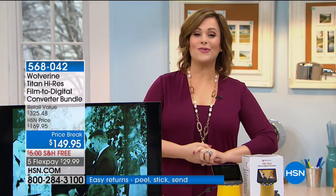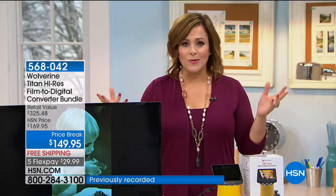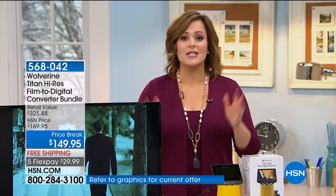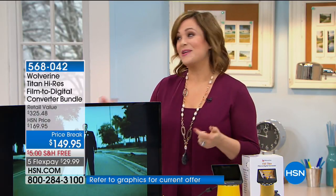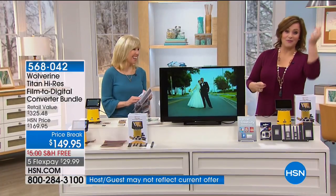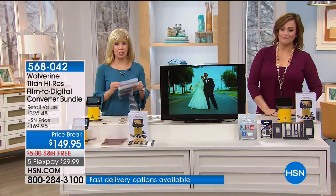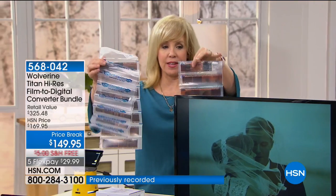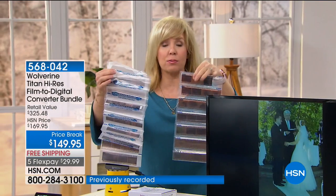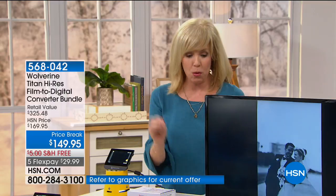Call 1-866-376-8255 to share your testimonial. Think about all those films just sitting there gathering dust — you may have some really priceless moments. Now you're going to free the film. It converts seven different kinds, and it is so easy to use. I have thousands of negatives all over our house — in shoe boxes, folders, and files — it's a big mess. I don't know what's on them, and to try and view them you have to hold them up to the light.